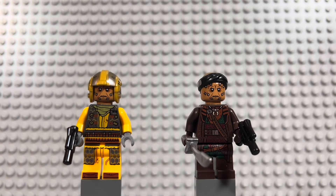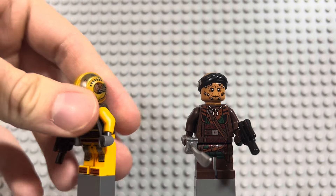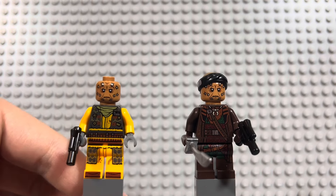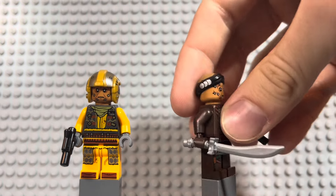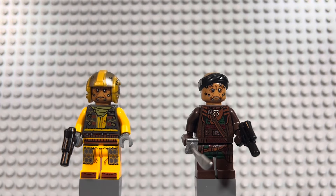Next up, we have a couple of characters from Mandalorian Season 3 — a Pirate Snub Fighter pilot and Vayne. These are the pirates that attacked Mando and Greef Karga. The pilot has a cool pearl gold helmet and nice printing all around, though he shares the same head as Vayne, which is a little disappointing. He's a Nikto with horns on the back of the head. Vayne is the named character — he's got a pirate sword, really good printing, and a cap and bandana. Two great minifigures from a pretty decent set.